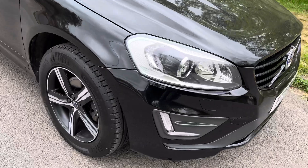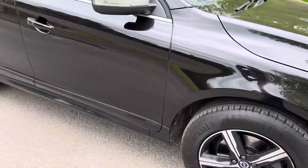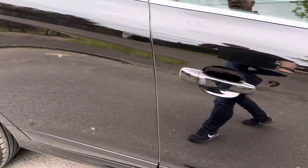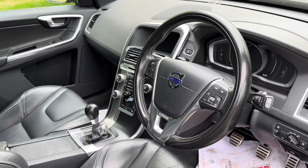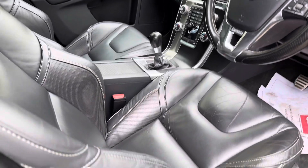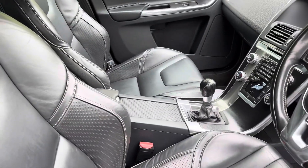Very much the right specification car. Very rare vehicle — as you can see, super condition inside, lovely seats, manual gearbox.